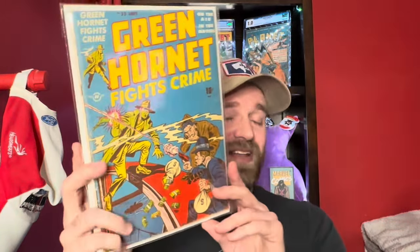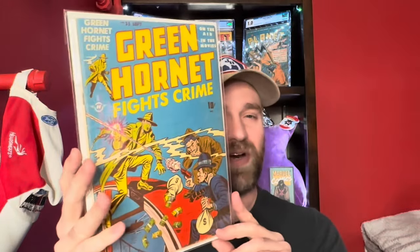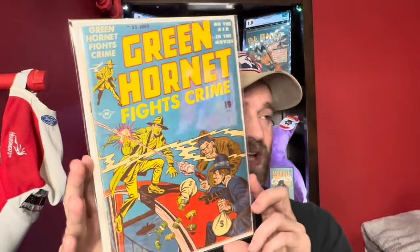Then we've got Green Hornet number 35 — just a cool early cover. Whenever I see these golden age covers with that blue tone to them they always catch my attention. There's a crease up in the corner but overall a pretty solid presenting copy. Green Hornet number 35.